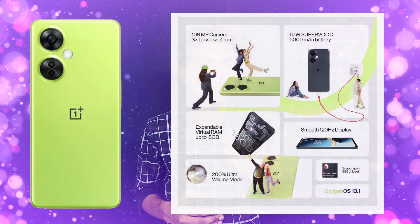If you are selling OnePlus Nord C3 Lite, for this phone you have a lot of new brands. The phone has a Snapdragon 695 processor.